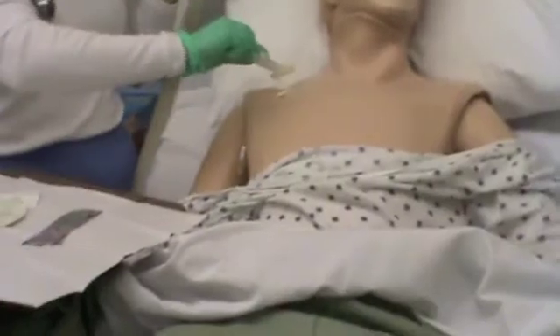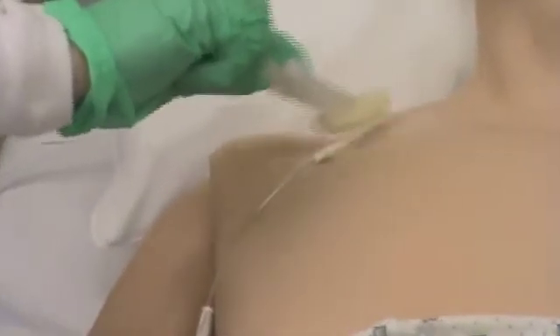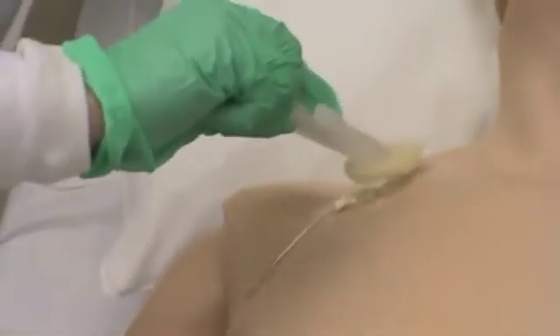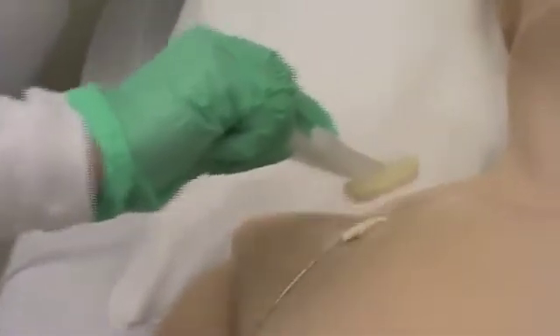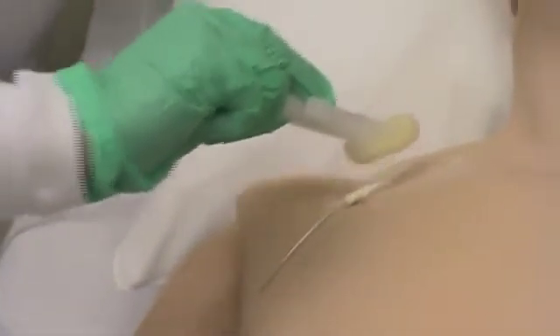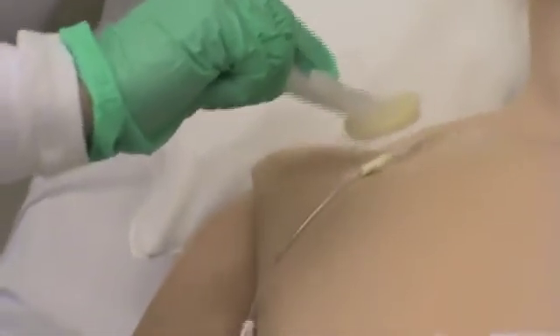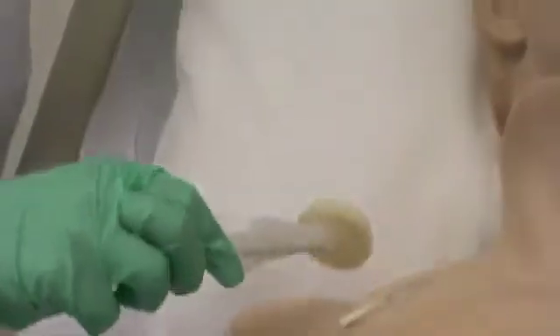I'm going to take my chlorhexidine and activate it by squeezing the handles, then push it right onto the patient's insertion site. I'm going to scrub back and forth, then scrub up and down, and I'm going to do this for 30 seconds. Being very careful not to dislodge the catheter. Then I'll drop that.